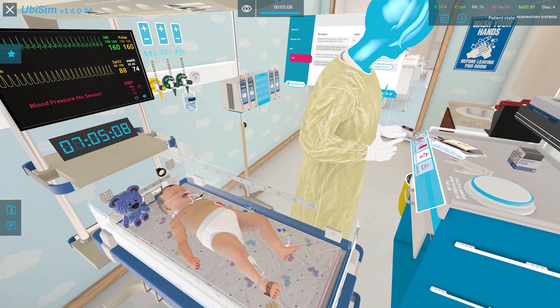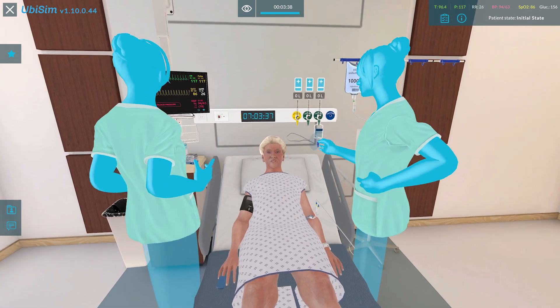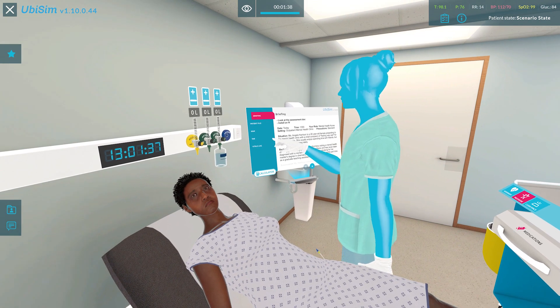For a student, they need to be able to recognize deterioration in a patient. So in a simulation setting, we create those cues where the student is able to determine the deterioration — based upon maybe the patient isn't breathing well — and they have to recognize that. Then they have to think about what the problem is, think about solutions, which solutions are most appropriate, and how quickly they need to implement them based upon the patient.